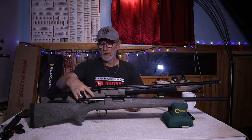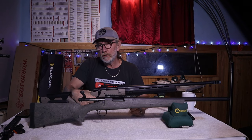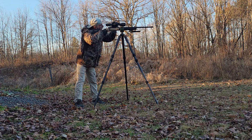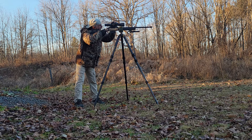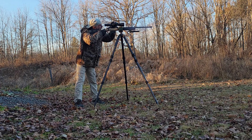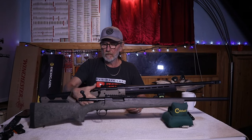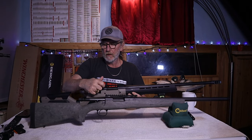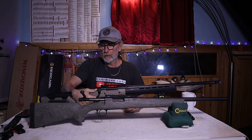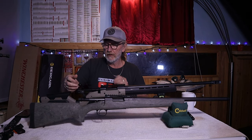Now with the Howa, the trigger on these is very nice and crisp — it is a two-stage trigger of all things. It breaks really nice; there's no creep or lag on the trigger. It feels really great. The other thing I like about theirs is they have a three-position safety: you're safe here, you go to the middle and you can unlock it and extract a round, then you go forward and it'll fire. Very, very nice.